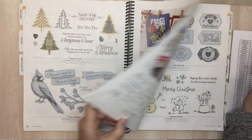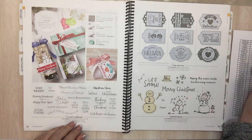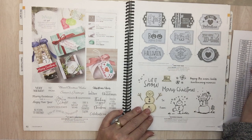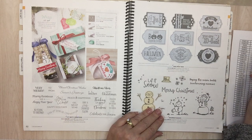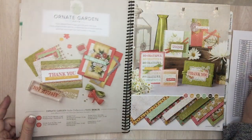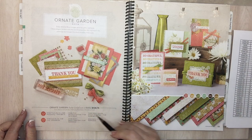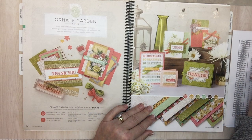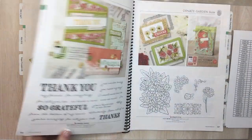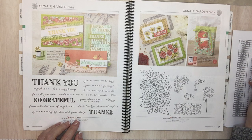Page 62: Itty Bitty Christmas is going. Page 63: Tag Trio — this one goes with the other one. Page 64: Ornate Garden DSP is going. Ornate Garden sweet collection — the whole thing. Page 66: Ornate Things. Page 67: Ornate Style and Ornate Style bundle.